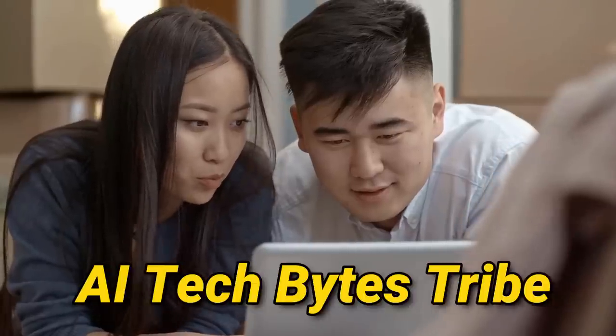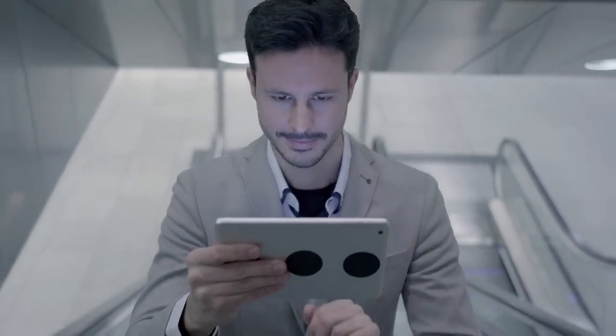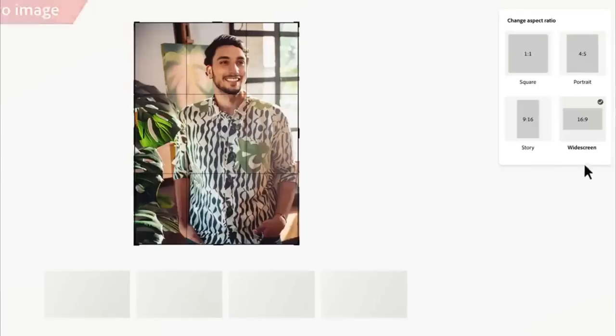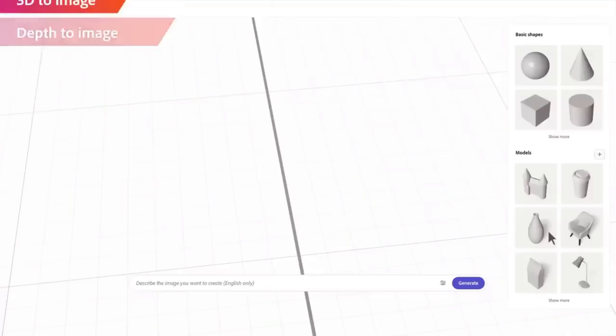Hey, AI Tech Bytes Tribe! Welcome back to our tech universe. Today, we're embarking on an exciting journey into the future of creativity with Adobe Firefly, an AI marvel that's redefining image editing. Fasten your seatbelts as we delve into the world of Firefly and explore its mind-blowing capabilities. Let's hit the future of creativity.